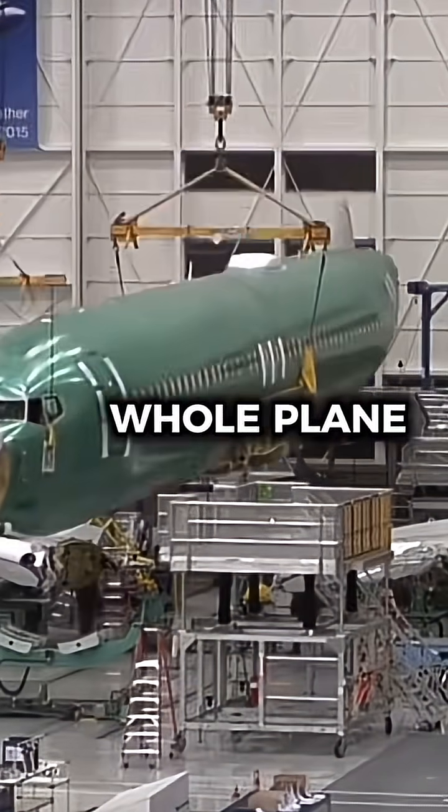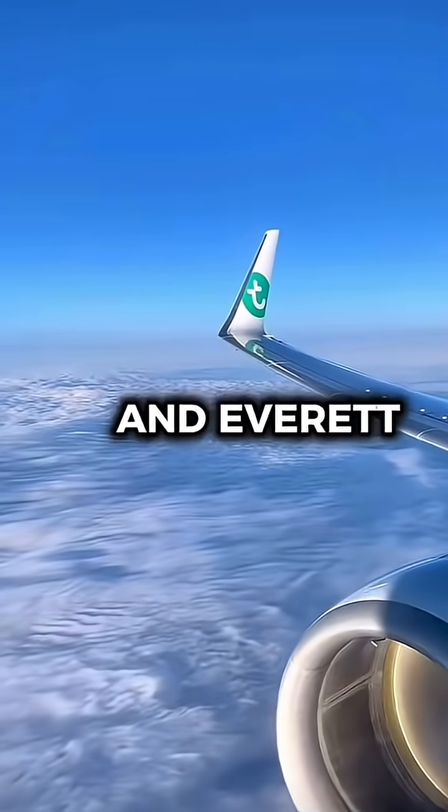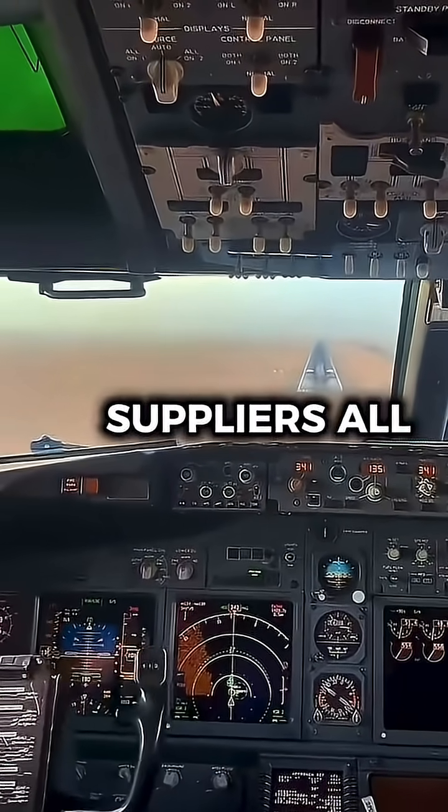Boeing doesn't build the whole plane in one place. The fuselage comes from Wichita, Kansas, the wings from Renton and Everett, and key systems from suppliers all over the world.